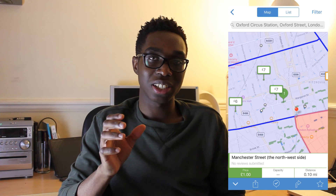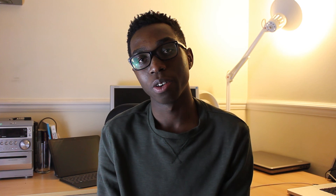So that's all for today, guys. I hope you enjoyed this video. If you did, please like, share and subscribe.